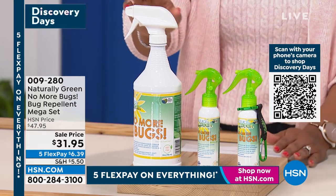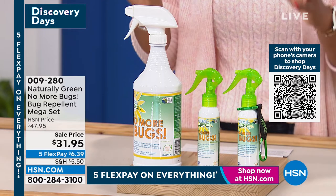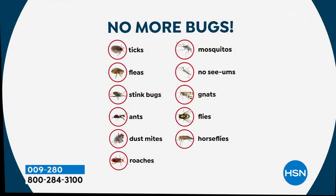This helps to repel all of the bugs that plague us: ticks, fleas, stink bugs, ants, dust mites, roaches, mosquitoes, no-see-ums, gnats, and flies.